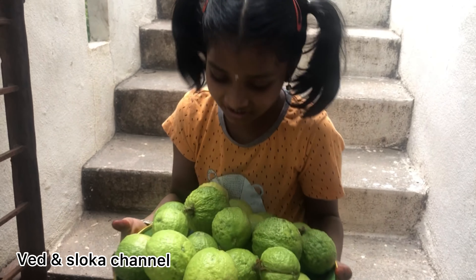I like yellow guavas and my brother likes green guavas. They are very helpful. This is the one. Here's my guava here.